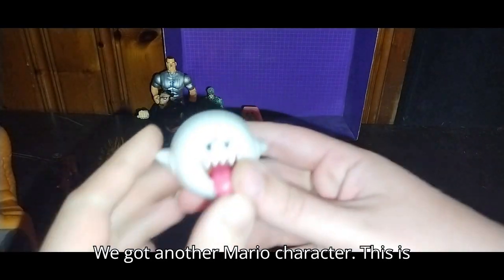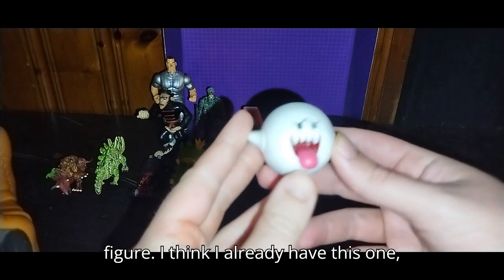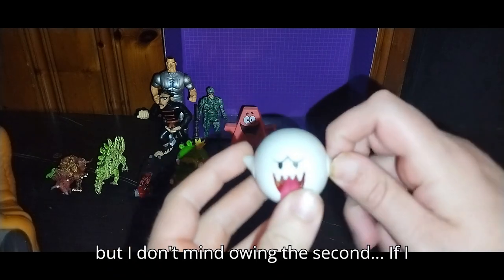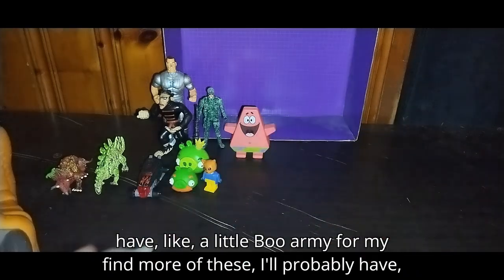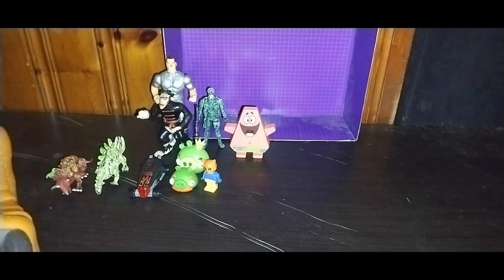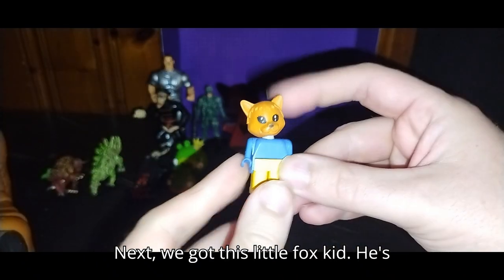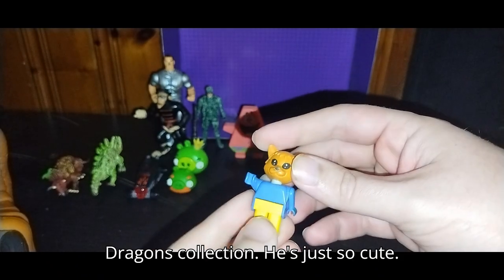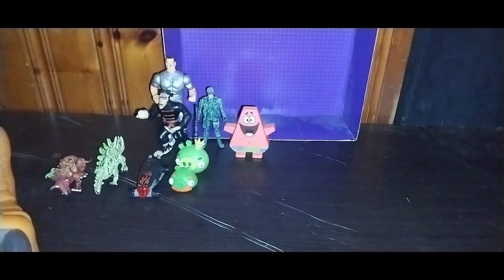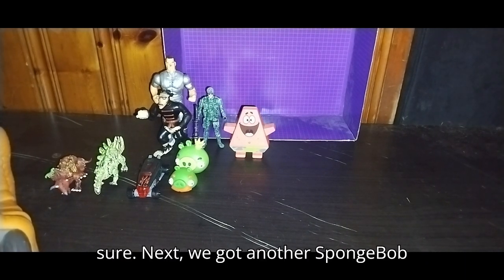We got another Mario character — this is the Boo. I got another Boo figure. I think I already have this one, but I don't mind owning a second. If I find more of these, I'll probably have a little Boo army for my Bowser's army. Next, we got this little fox kid. He's pretty cool — probably going on my Dungeons and Dragons collection. He is just so cute.